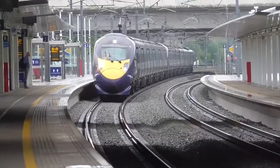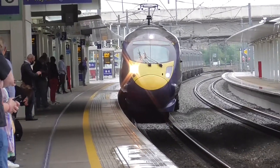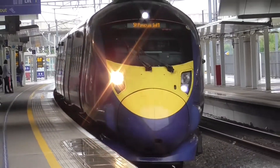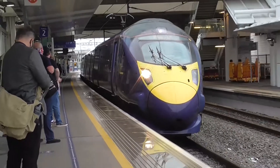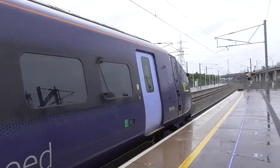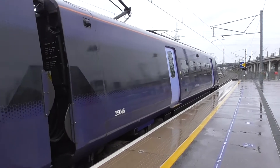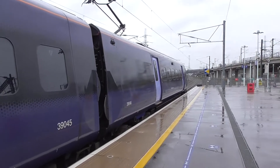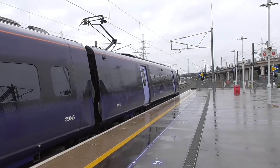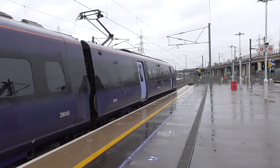Coming in now is the 1038 Southeastern High Speed Service going from Dover Priory to London St Pancras International. It's operated again by a 12 car set. Good work Southeastern on boosting social distancing on your services. This is 395004, calling at Stratford International and then finally London St Pancras International. The service is running a few minutes late.